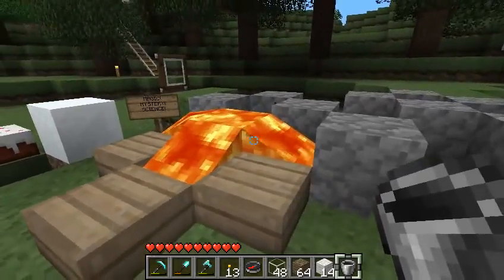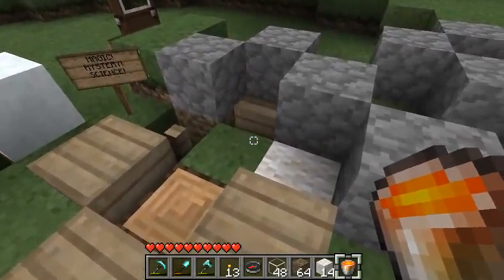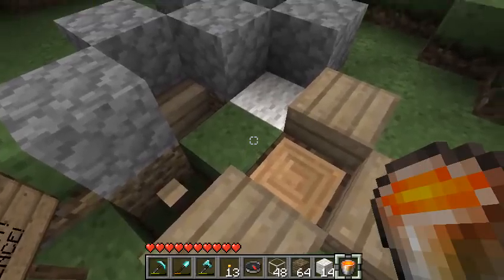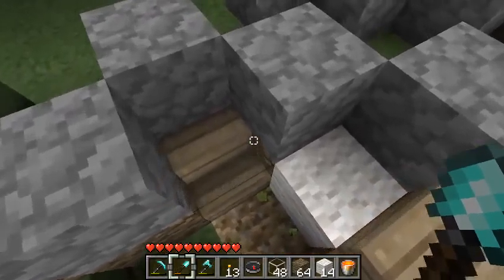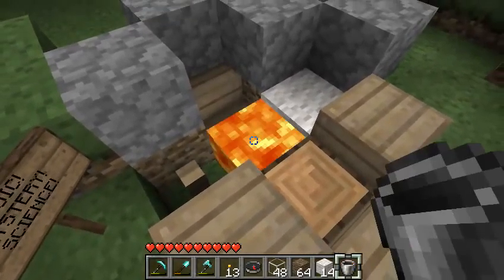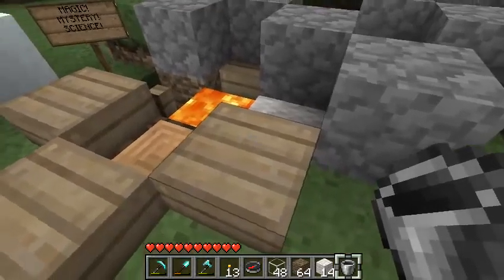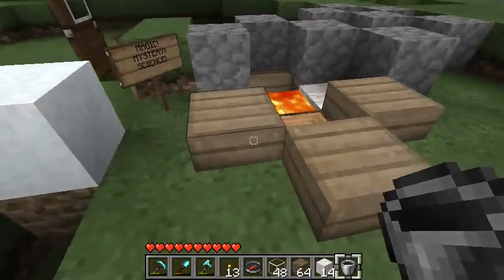Some time later, we're going to suck the lava up and see what's left. As you can see, all four things didn't burn at all. In fact, if you put the lava in the middle, they'll all burn up eventually. But when you put lava on top of things, it doesn't burn. I didn't come up with this — Nox Point did, but I thought it was a pretty cool effect.